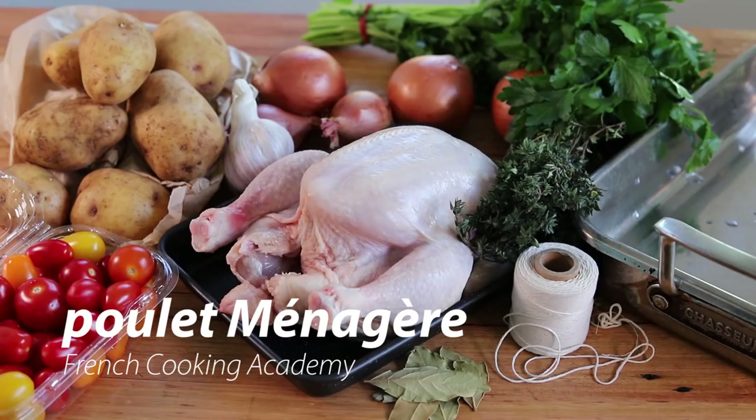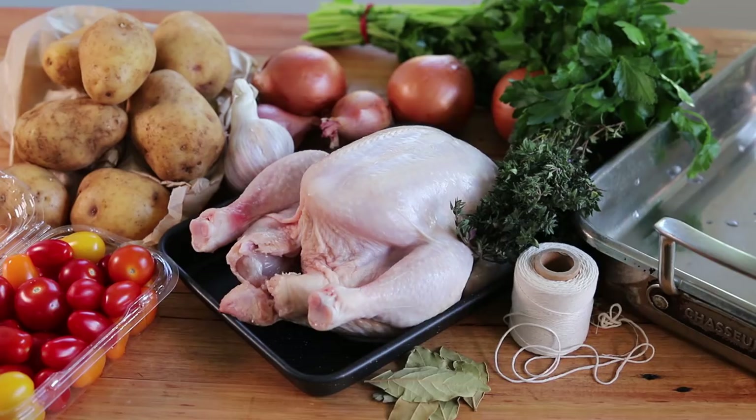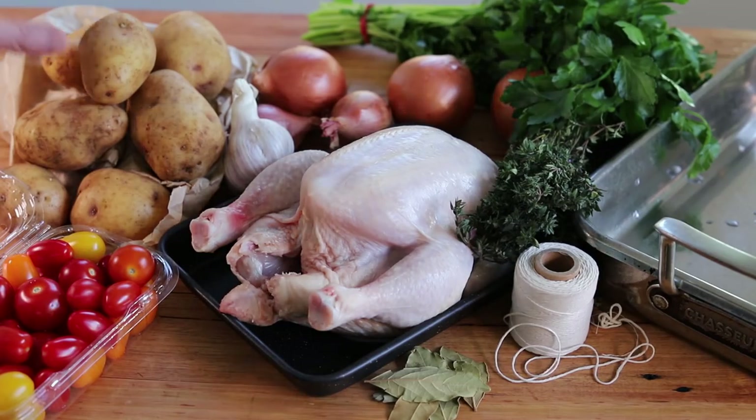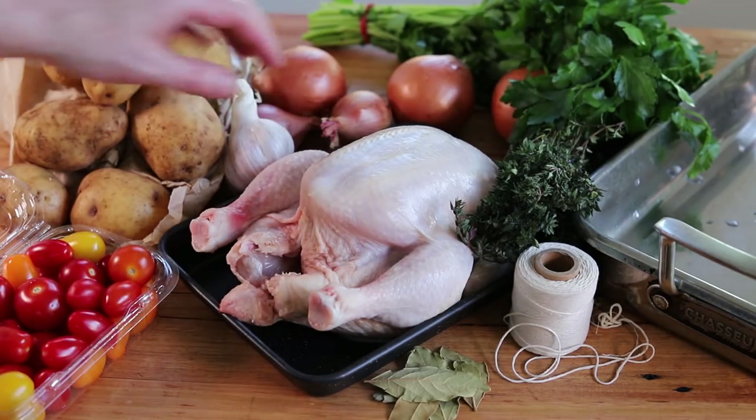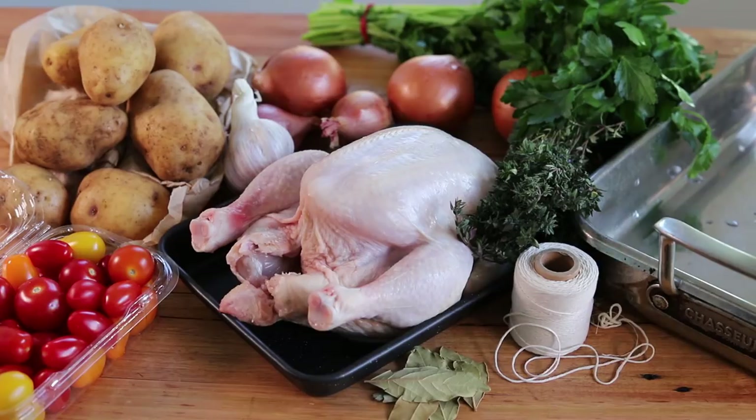Now for our poulet ménager — what on earth is that homestyle chicken? You'll be surprised: in the recipe it actually says it is a roast chicken 'your way,' meaning there is no fixed recipe because it varies from home to home. The only thing indicated is how to properly cook the chicken; the garnish is up to you. The garnish I've chosen is the one I've seen so many times in France — roast chicken cooked with potatoes, onion, garlic, and tomatoes.